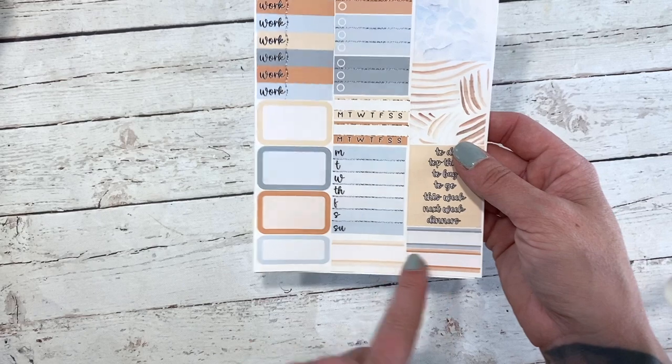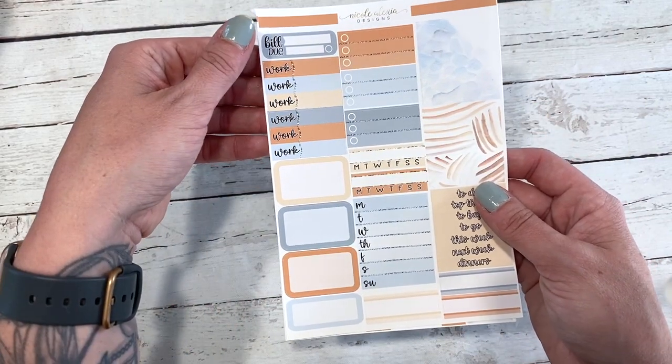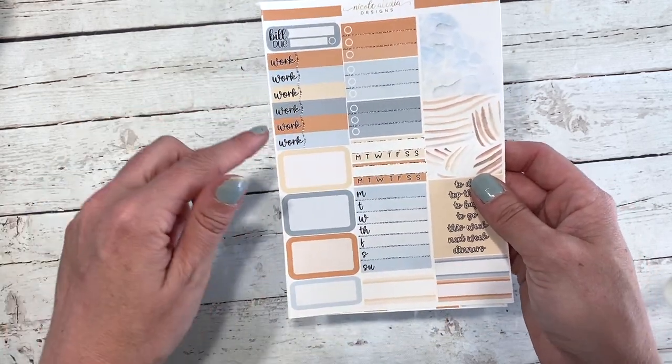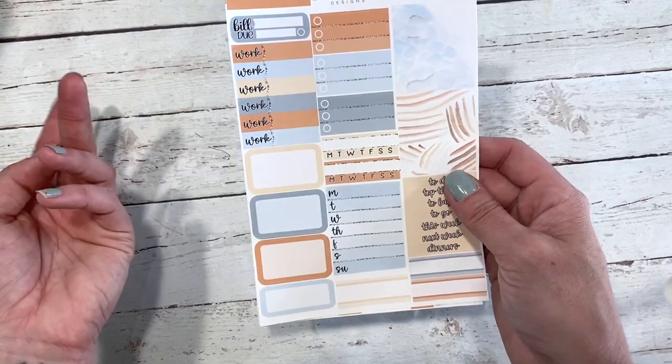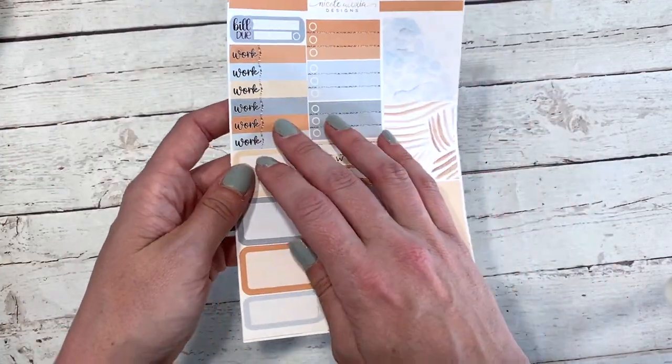You've got two daily trackers, one weekly tracker, and some more boxes throughout. You also have your work labels, as well as your build-u. I included six work labels in these kits — I'd like to have seven if I'm being completely honest, but I don't think anybody else really needs that many. You guys can let me know in the comments.